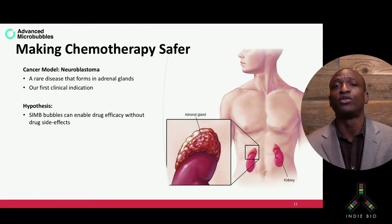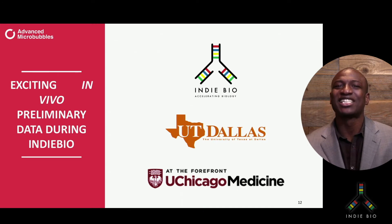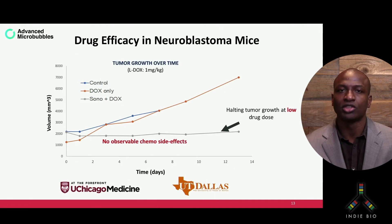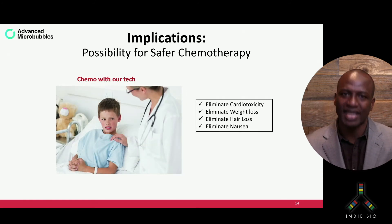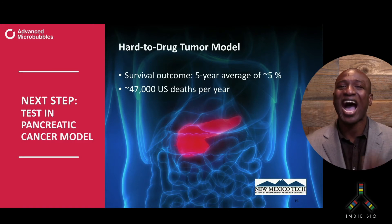At IndieBio, we've been generating proof-of-concept to use the highly chemotoxic drug L-drugs to treat this disease. In spite of the challenges of working during the ongoing COVID crisis, we are very pleased to show some exciting preliminary results. For the first time, we are able to halt tumor growth using a very low and safe dose of chemotherapy — one mg per kg — all without any observable side effects to the specimen, such as loss of weight or loss of motor function. This was not possible using that low-dose chemotherapy alone. This holds promising clinical implications, as chemo could change from what it is today to one where we may finally have an ability to kill the cancer without killing the patient. We hope to expand on this study and then follow it up in a pancreatic cancer model, a highly lethal form of cancer.